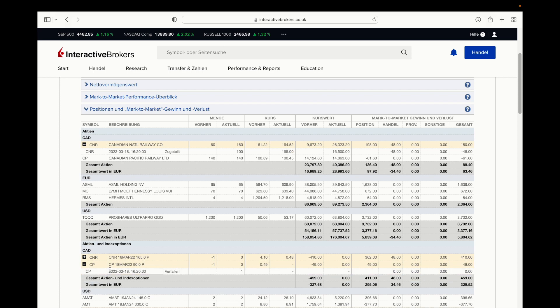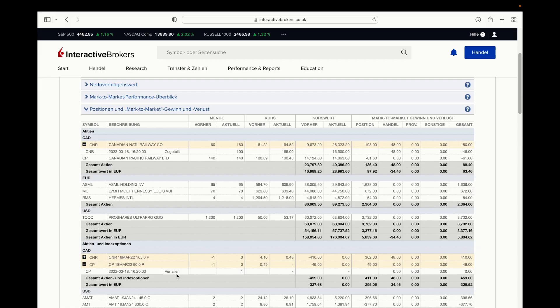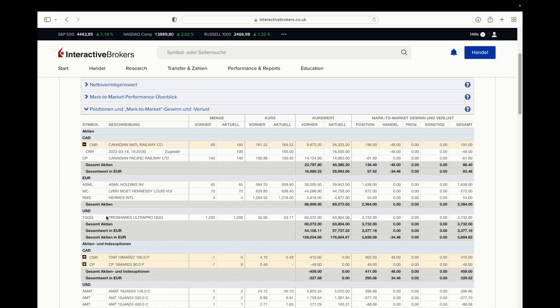I also sold a cash-secured put for Canadian Pacific. I did not get assigned because the put wasn't in the money. I will sell another cash-secured put for Canadian Pacific. The other stock I bought was Hermès — I bought four shares at $1,250.